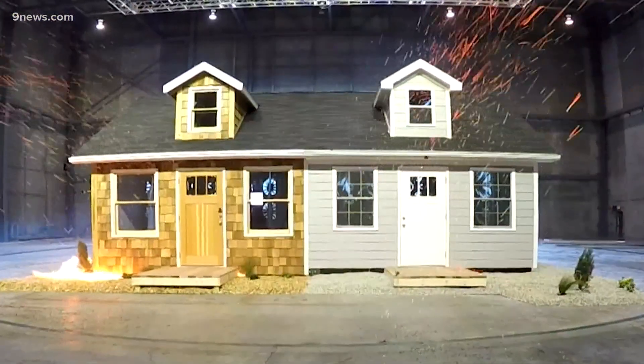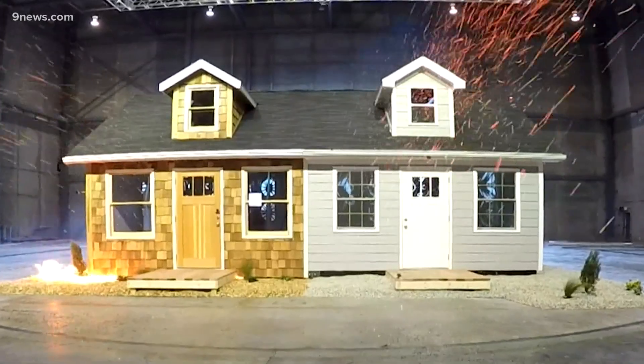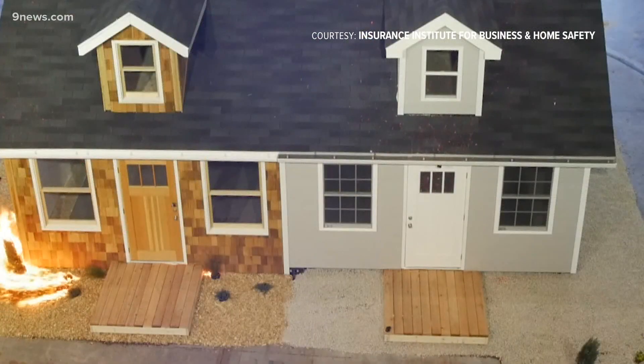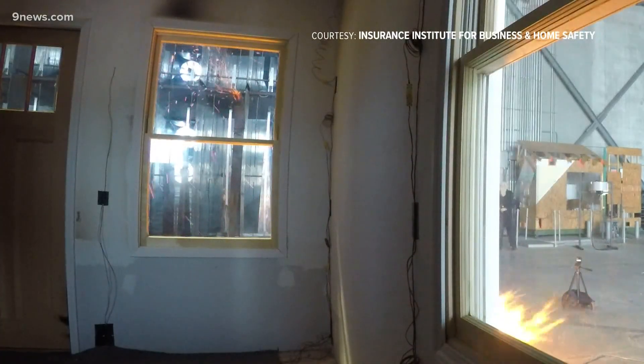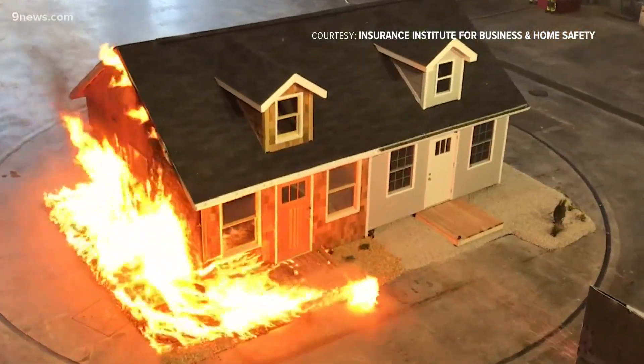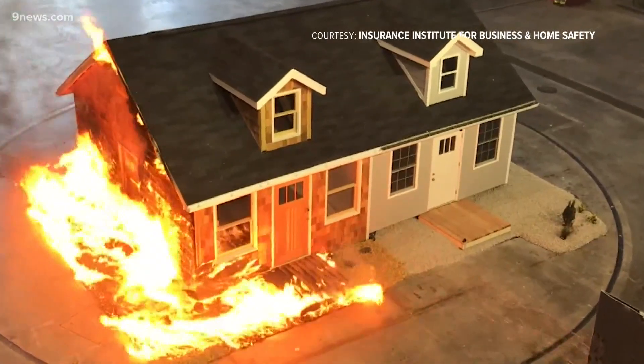In this experiment, half of a duplex was built with the latest wildfire-resistant methods: rock mulch instead of wood, non-combustible siding, multi-pane windows, and an enclosed eave. It resisted the ember shower while the side with the out-of-date build went up in flames.